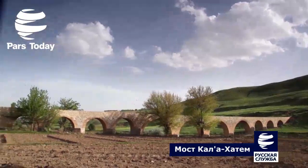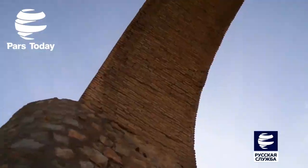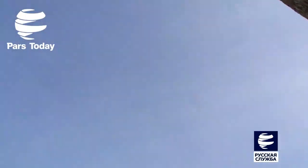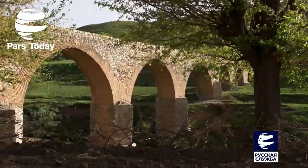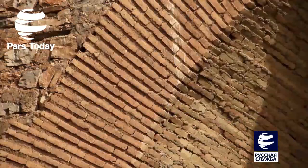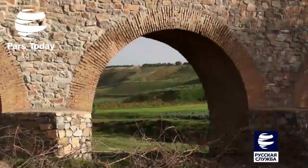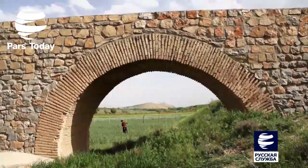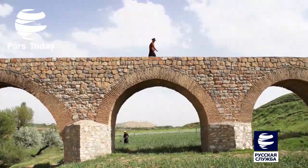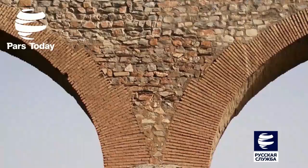Мост Кала-Хатэм имеет 14 кирпичных пружинных арок. Арки имеют стрельчатую форму с незаметной остротой. При строительстве использовался кирпич в арке источников, а у основания между арками и поверхностью прохода использовался известняк.